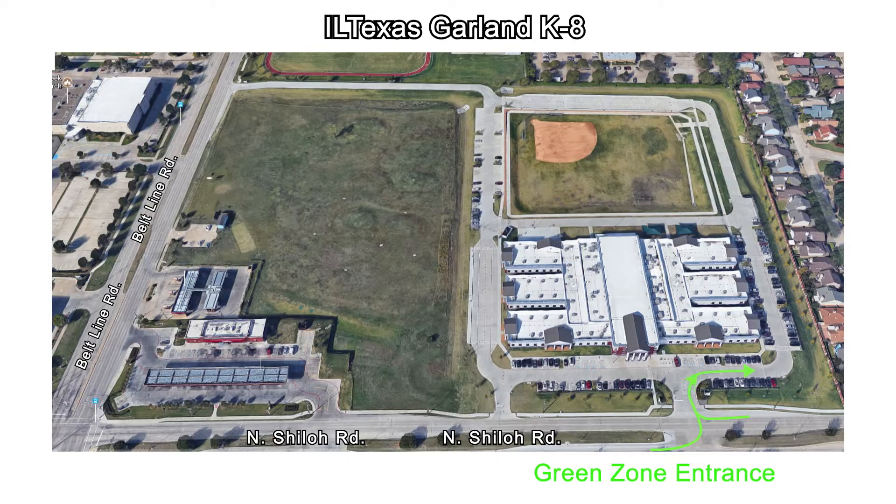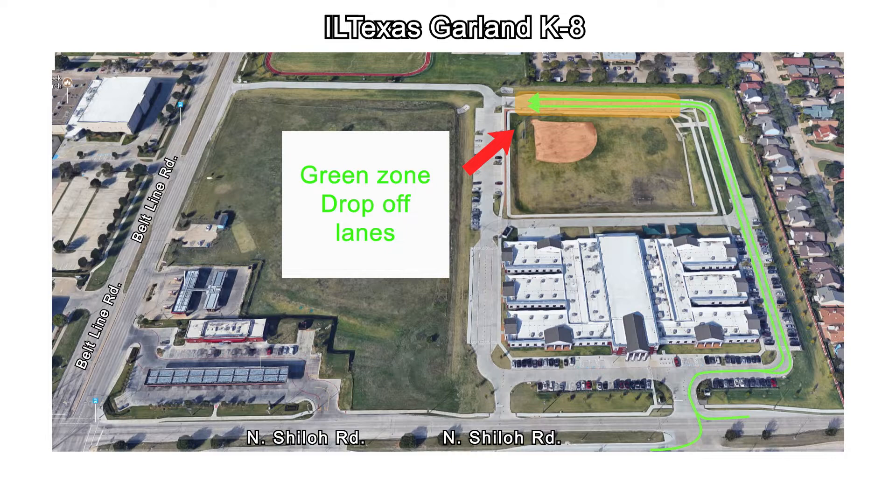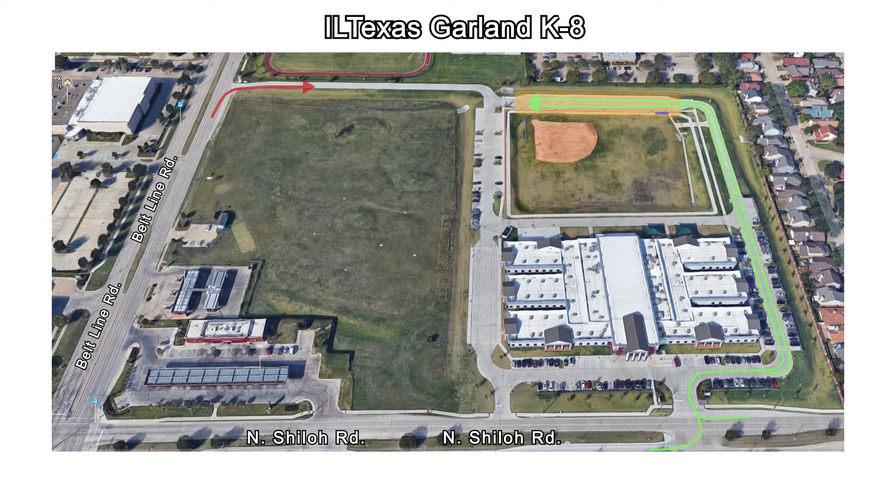For the green zone, the driveline will go through the parking lot and then split into green zone lane 1 and lane 2. From there, please proceed to the drop-off area highlighted where staff will be stationed to assist your students. Staff will then safely walk your students along the fence line into the campus from the green zone.